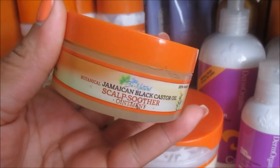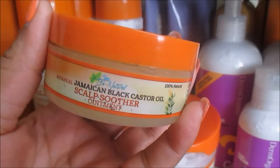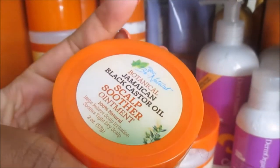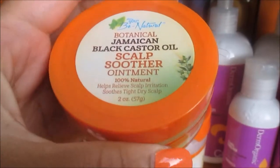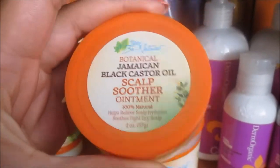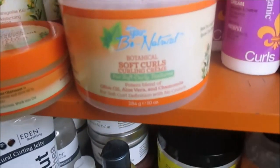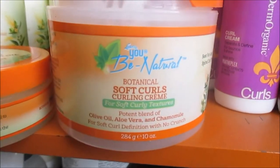You can use this daily. If you used an actual ointment on your scalp back in the day, you're pretty much aware of what I'm talking about. This is very soothing if you have itchy scalp, and especially now in the summertime if you're having problems with dry scalp, I would definitely pick this up. The next item is their Soft Curls Curling Cream.